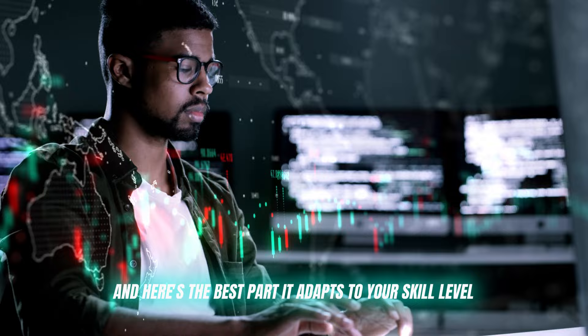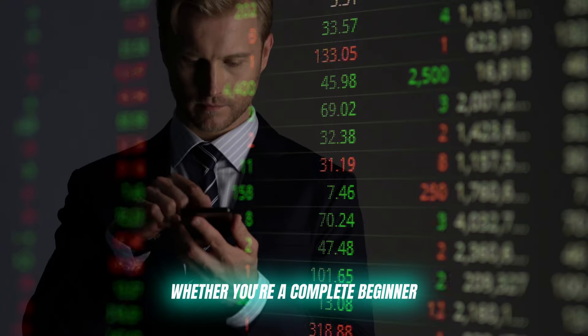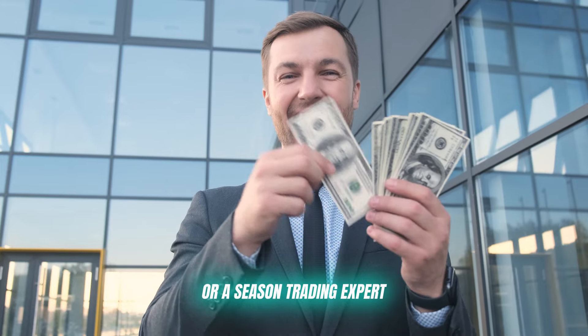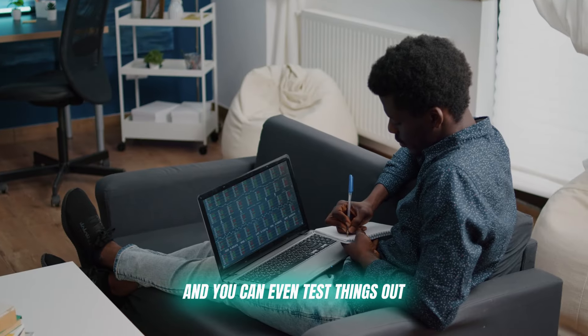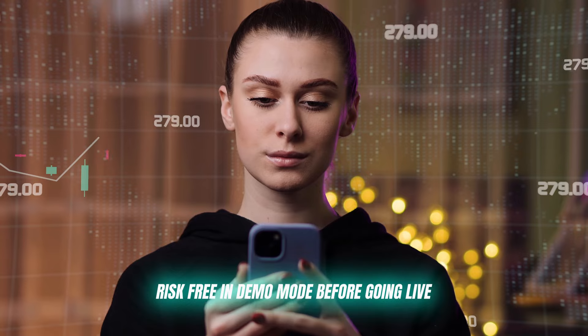And here's the best part: it adapts to your skill level, whether you're a complete beginner or a seasoned trading expert. The settings are fully customizable, and you can even test things out risk free in demo mode before going live.